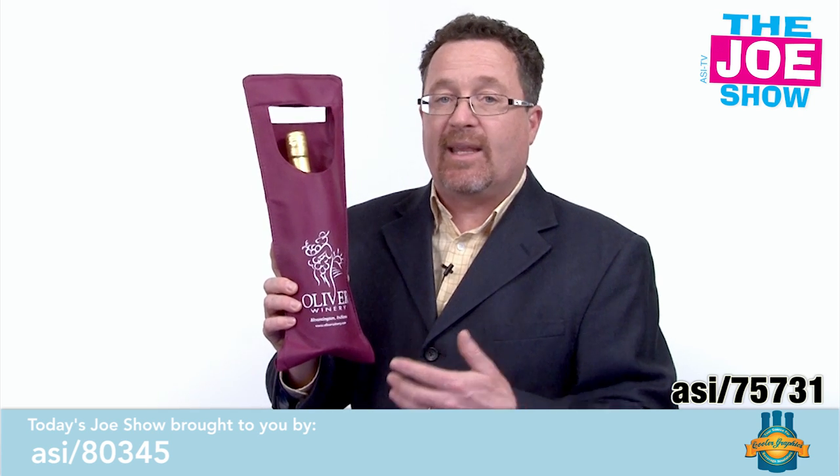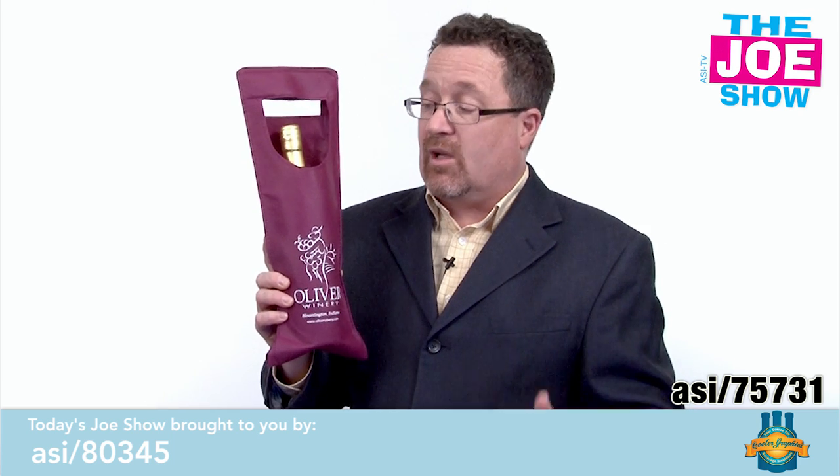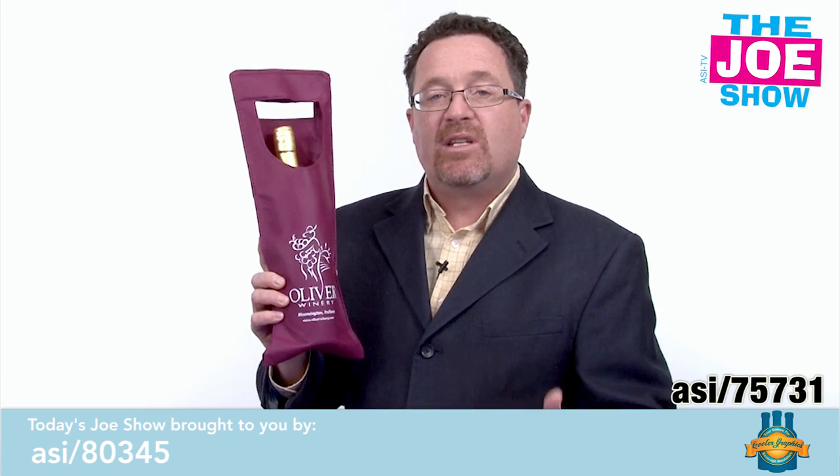When your customers buy it, they can take it to parties with them. If you're having a wine and cheese party for employees, vendors, or clients and want to give them a bottle of wine on the way out, you can do this. It also makes a great bag for any time you're gifting wine, whether it's for the holiday season or some other time of year.